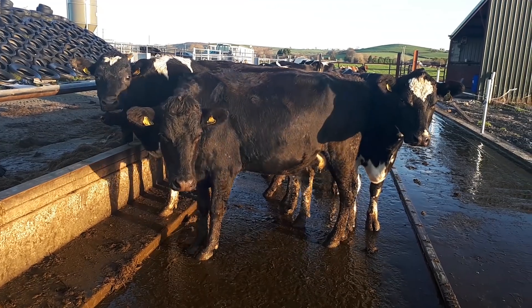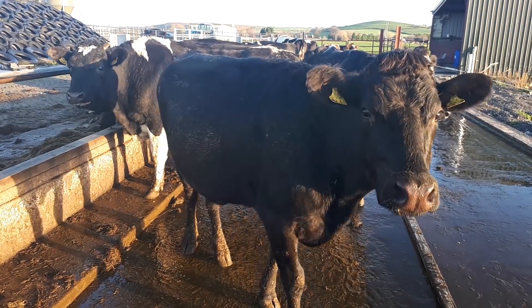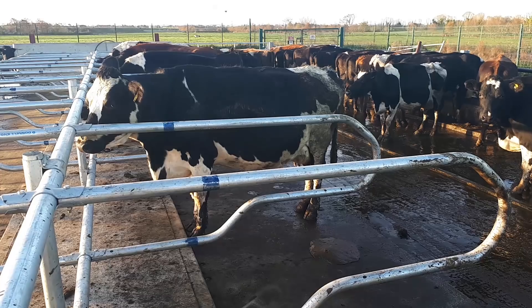Our mistake was to use too many of an individual genomic sire, and as a result we have 22 daughters of this sire in the herd, which proportionately is too many.